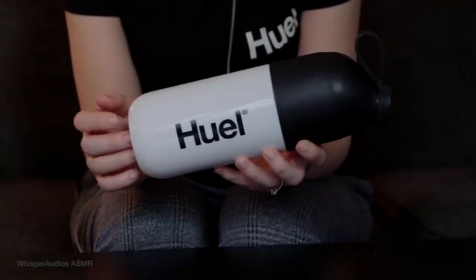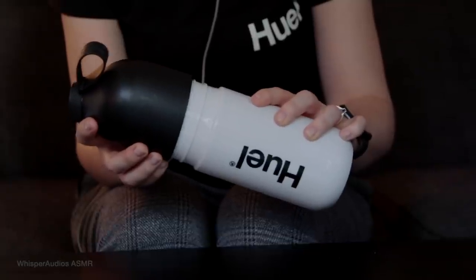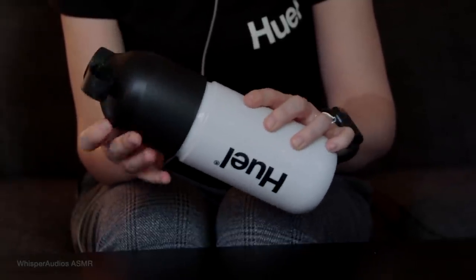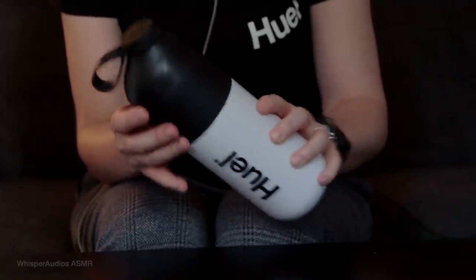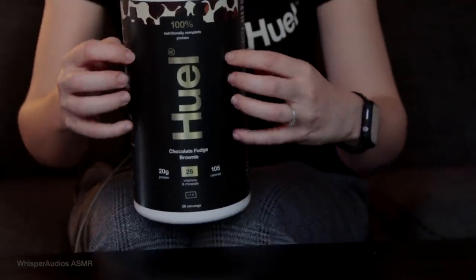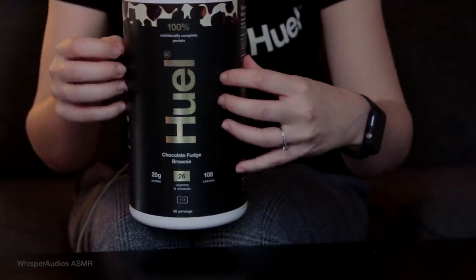Huel is made from plant-based, sustainable ingredients like oats, pea, rice, flaxseed, coconut, and sunflower, so it is 100% vegan.